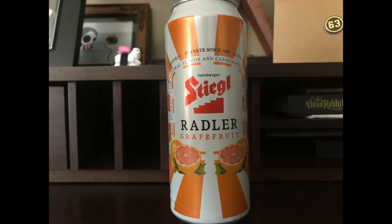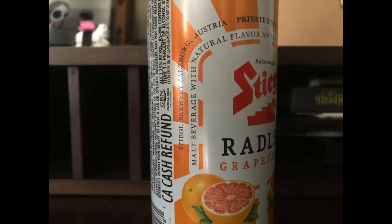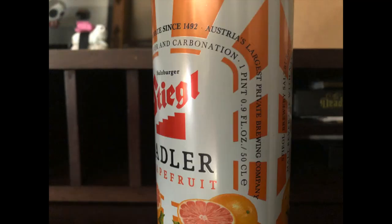This is Stiegl Radler, and all bartenders love it. Broadly speaking, Radler is equal parts beer and lemonade, and is just the German version of a Shandy. What makes Stiegl unique is it's made with grapefruit instead of lemon. It comes in big pretty cans and clocks in at less than 3% ABV, which means if you have a tendency to drink fast, you can chug it and it won't ruin your day.